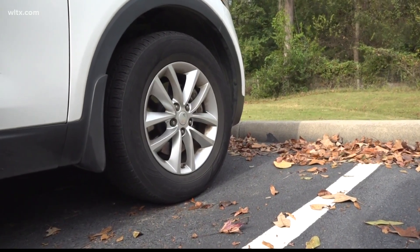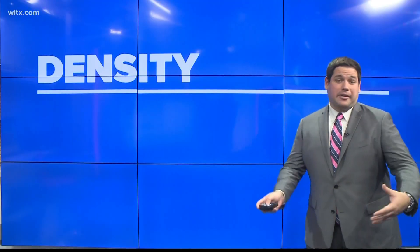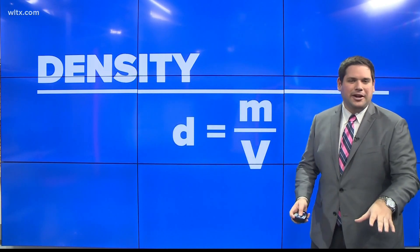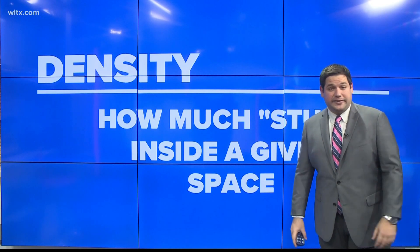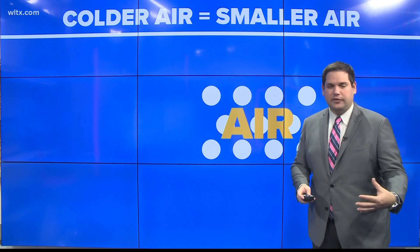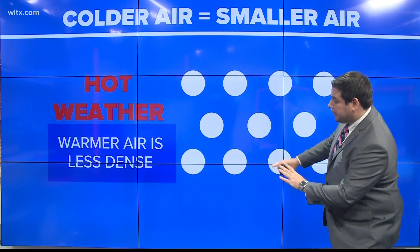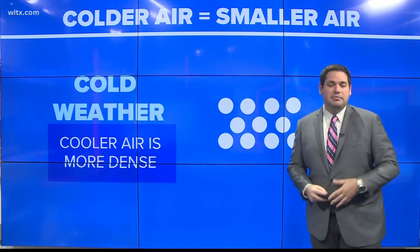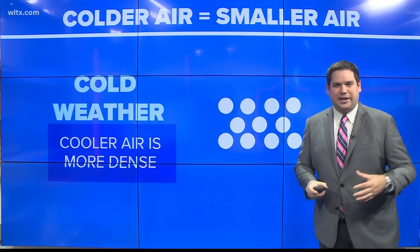Before we talk about why it lights up so often this time of year, let's get into the science. Density is the amount of stuff given inside a space. Air itself takes up space, but that can change given the weather conditions outside. When we see hotter air, the air molecules actually spread out — it's less dense and takes up more room. When we see colder weather, the opposite is true: it becomes more dense and those air molecules shrink together.